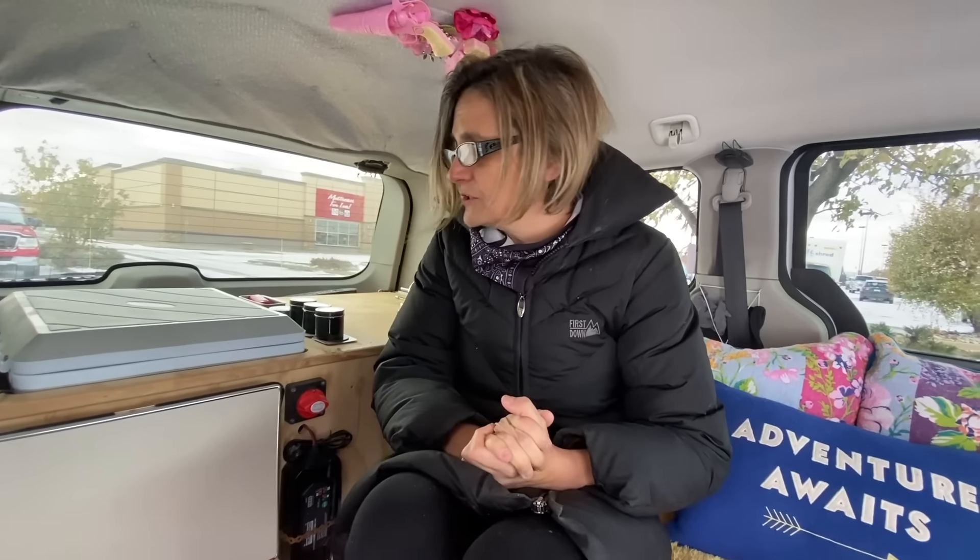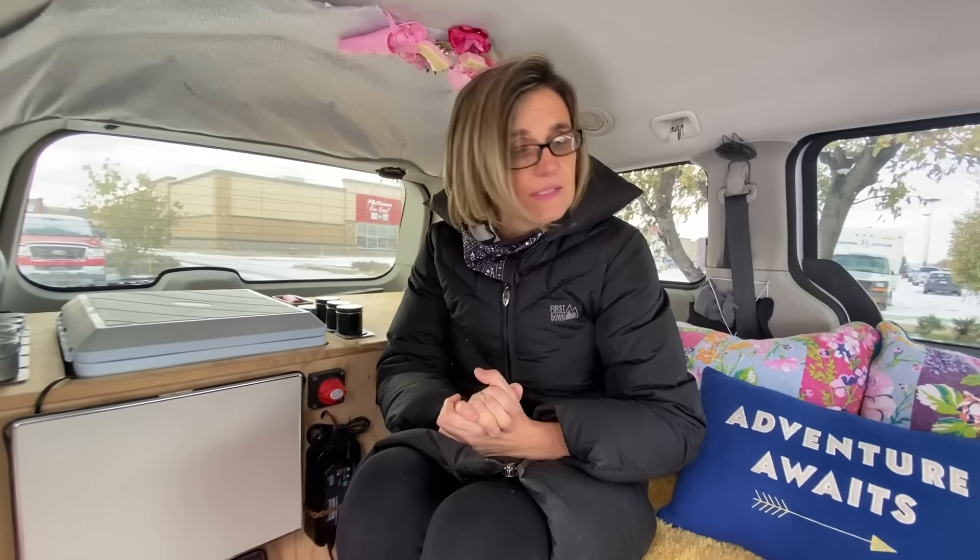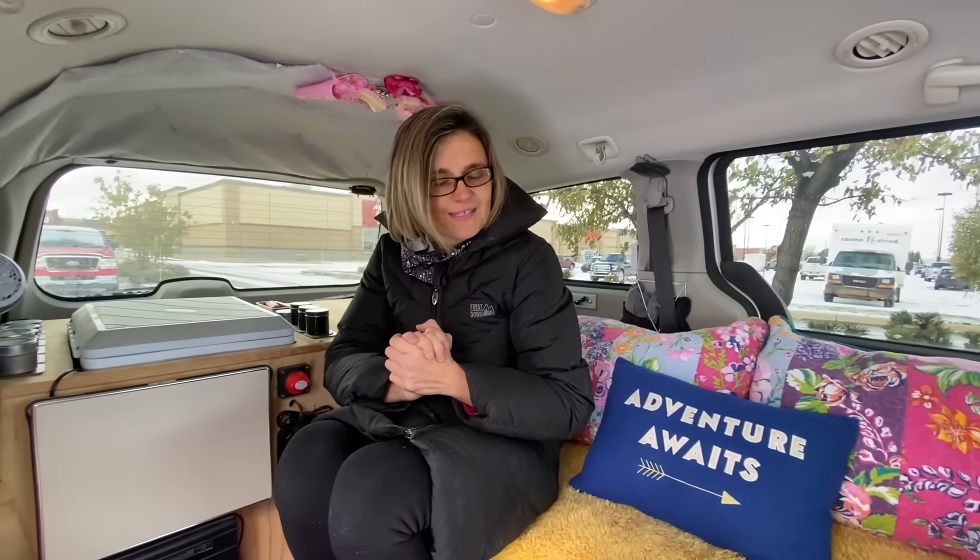Most of my stuff was bought at Value Village or scavenged. Canadian Tire, Home Depot.